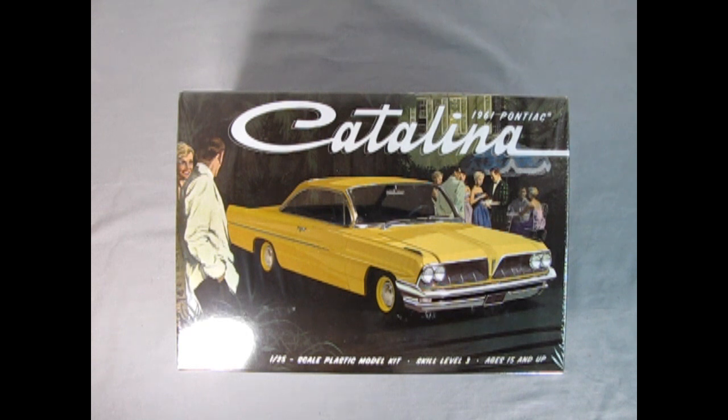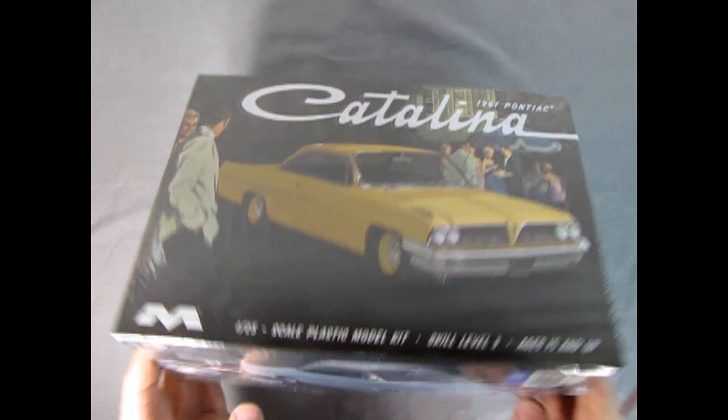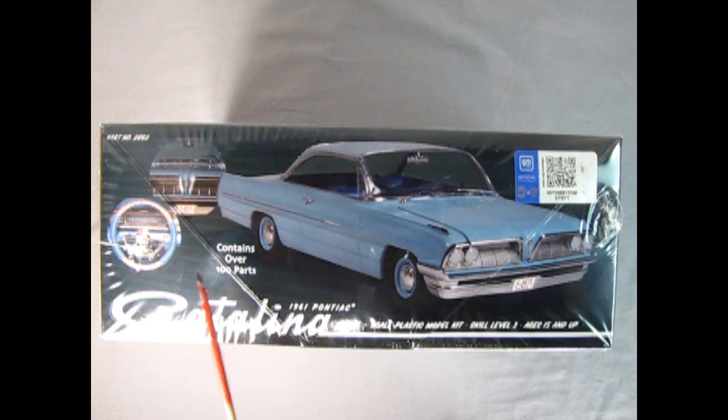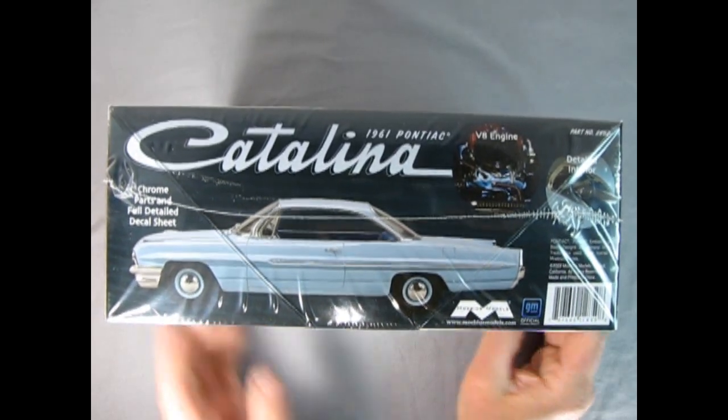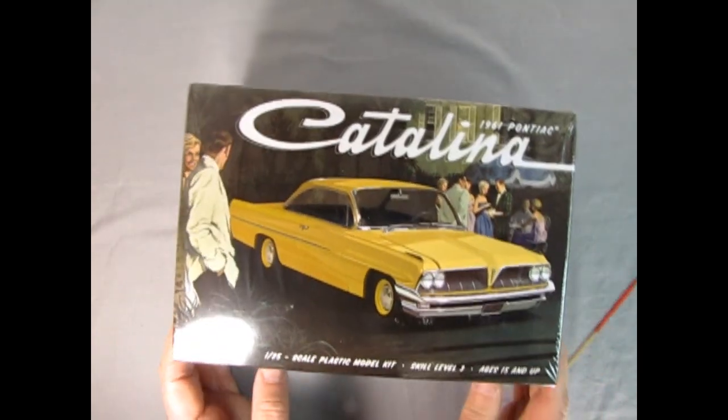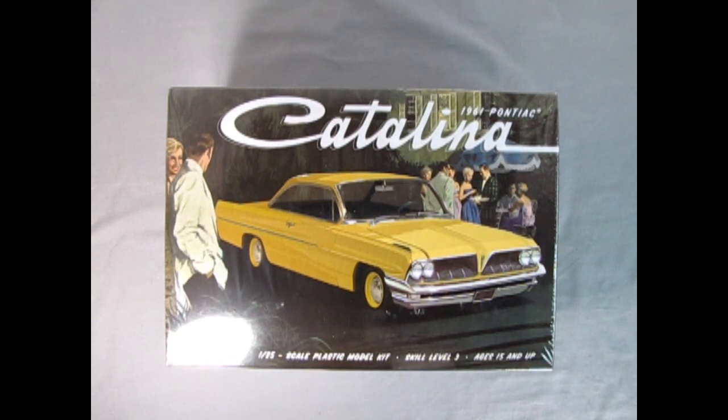Moving over to Pontiac Motor Division for 1961, we have the '61 Pontiac Catalina — a Mobius model kit in 1/25th scale, skill level 3 for ages 15 and up. It contains over 100 parts, chrome parts, a full detailed decal sheet, a V8 engine, and a detailed interior. Have any of you built this? I haven't seen much on the web about it. If you've built it, let us know in the comments below. I might have to order one for myself and unbox and build it.